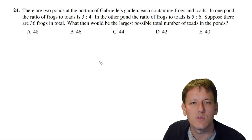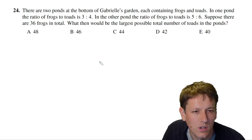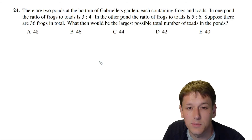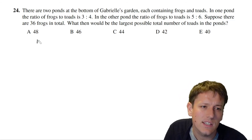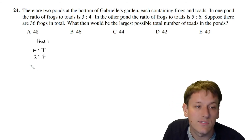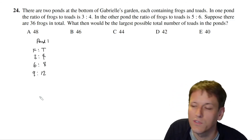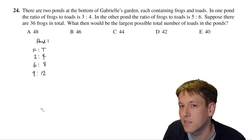In question 24, two ponds in Gabrielle's garden each contain frogs and toads. In one pond the ratio of frogs to toads is 3:4; in the other it is 5:6. Given that there are 36 frogs in total, what is the largest possible total number of toads?